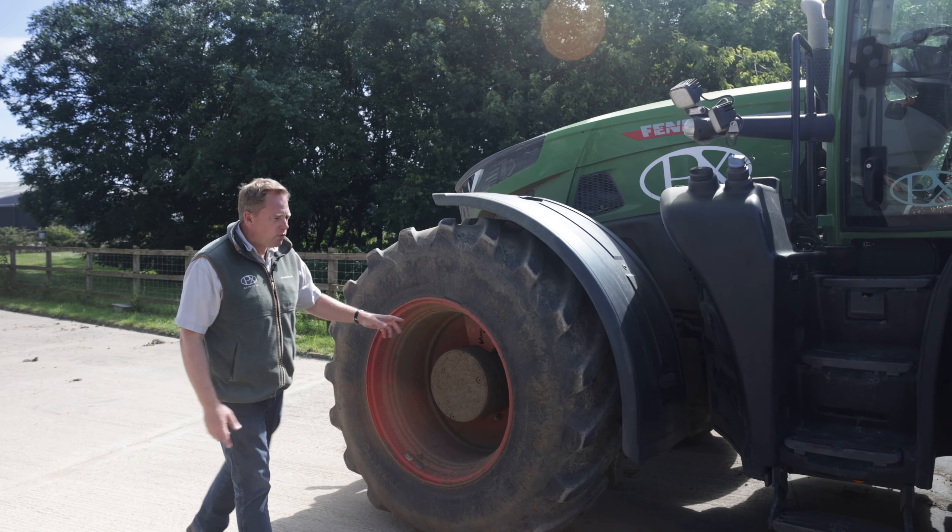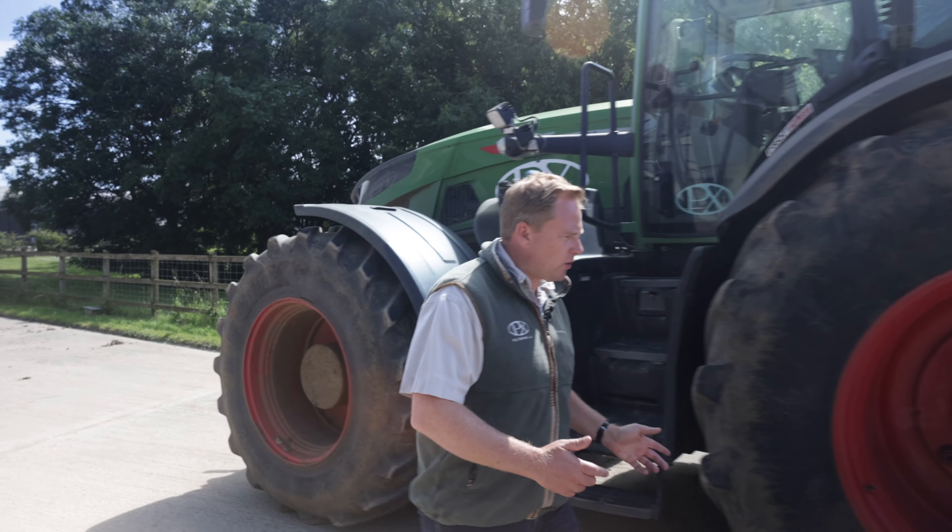We've probably had the best part of 40 tyres from BWT over the last three or four years, getting our system across our farm set up on the sprayers, the different sizes and the tractors — different sizes. But not only that, but also tracks.